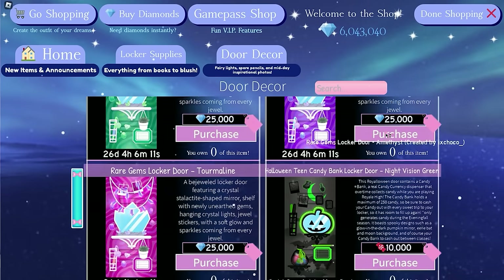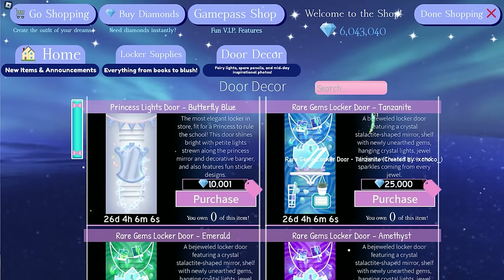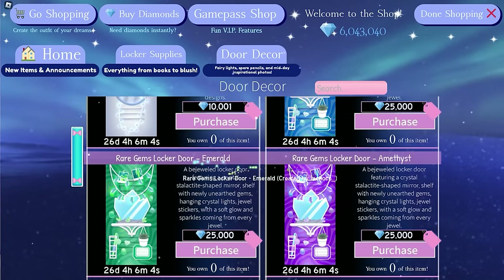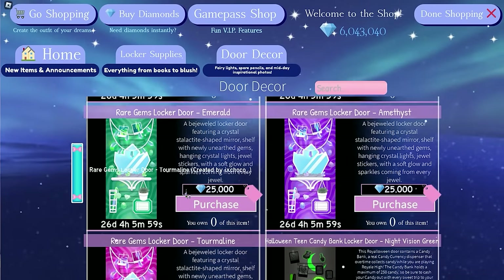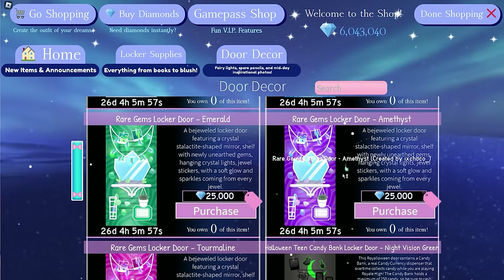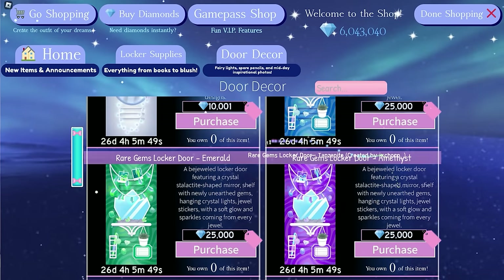Next we have the Rare Gems Locker Door Set. There are 4 variants: Tanzanite, Emerald, Amethyst, and Tourmaline. They all have the same design, just different colors. I think they're all super pretty, I really love the colors. My favorite is probably the amethyst one because I love purple, hee hee. Don't forget to buy them before they go off sale.